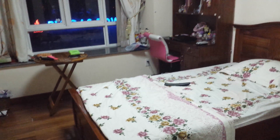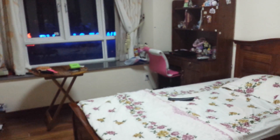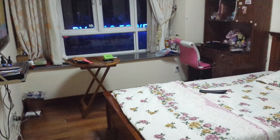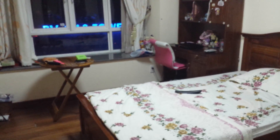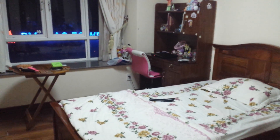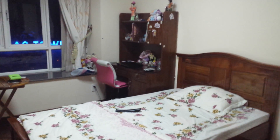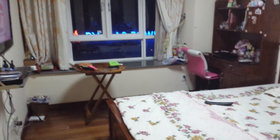Hey guys, I'm back with another video! I haven't filmed for about a week, so I'm sorry about that. Today's going to be a room tour video since one of you actually requested it. I'm just going to show you guys what's in my room. If you have any requests, feel free to leave them in the comments below. Let's get started!